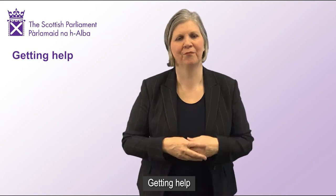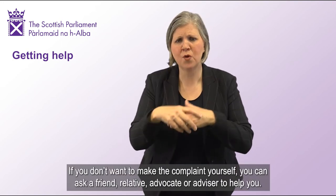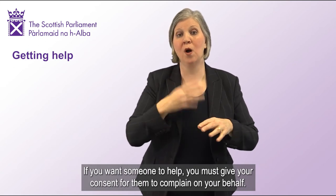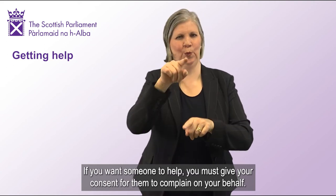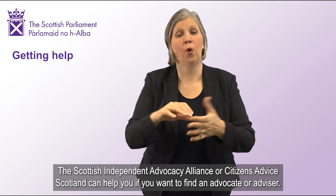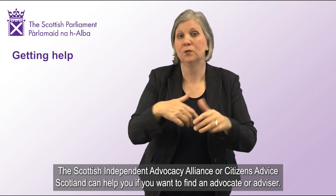Getting help: If you don't want to make the complaint yourself, you can ask a friend, relative, advocate or advisor to help you. If you want someone to help, you must give your consent for them to complain on your behalf. The Scottish Independent Advocacy Alliance or Citizens Advice Scotland can help you if you want to find an advocate or advisor.